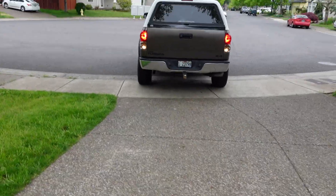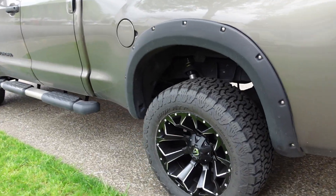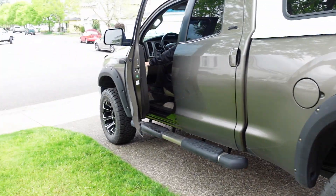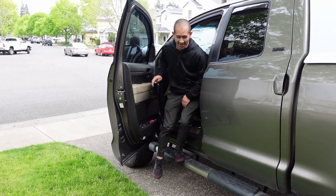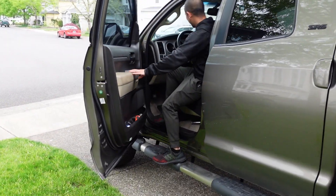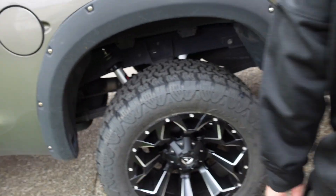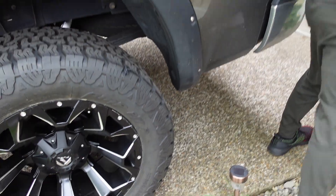Yeah it's a big truck — he's a big dude so he needs a big truck. This dude's like 6'4, that's why he needs a big truck. Yeah we're just kicking back today. COVID restrictions, this is what we gotta deal with. Cheers!